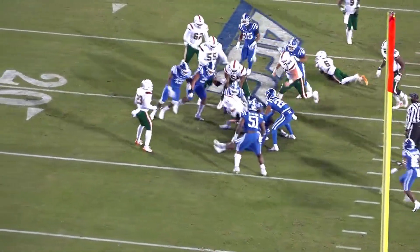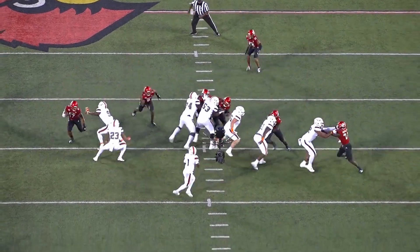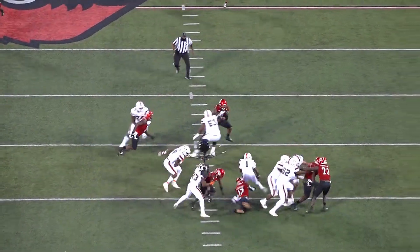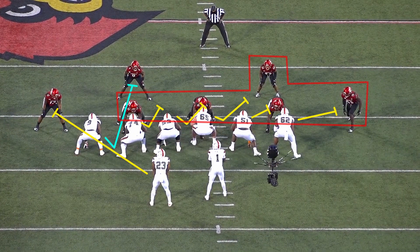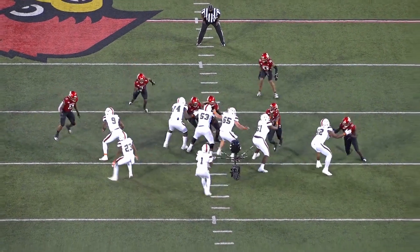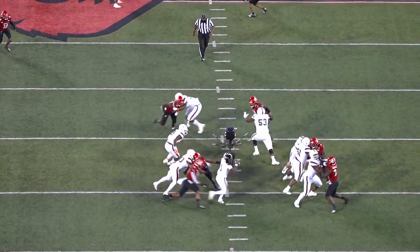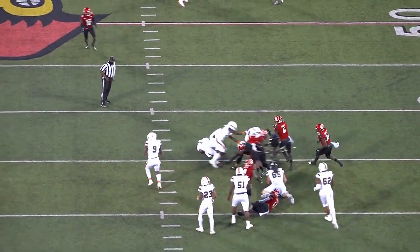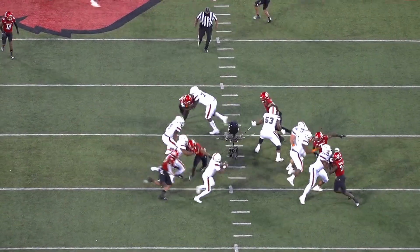Where he did have a couple bad reps was in pass protection. Here Miami is running a full line slide to the right with the intention of leaving their running back on the end man on the line of scrimmage to the left. However, Jordan doesn't slide to protect against the linebackers shooting in off of that slide. He hinges to protect against the end but leaves too much space and a gap in the protection. Knowing that the running back is coming over to help take the end, Jordan needs to take away the inside rush first and confirm that the linebacker is dropping before he kicks out to take the end. He realizes that mistake a little bit too late and is caught in no man's land, which results in the pass rush getting home.